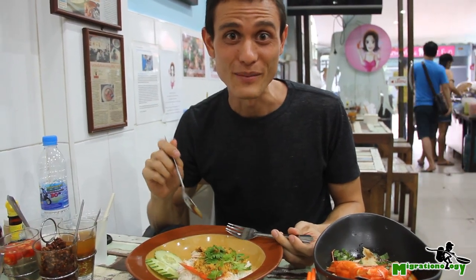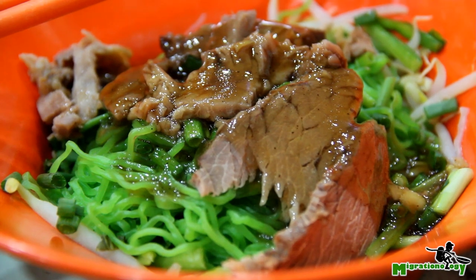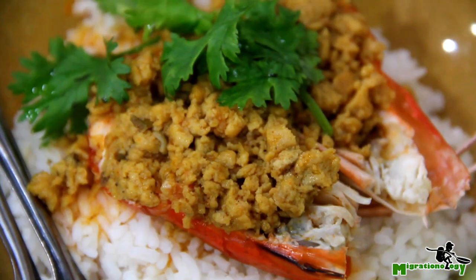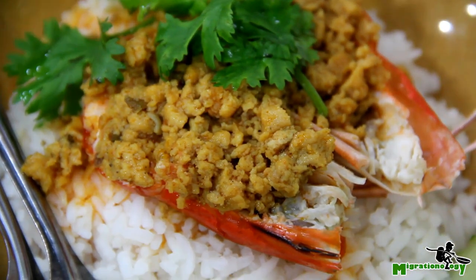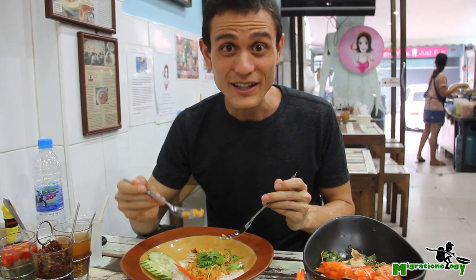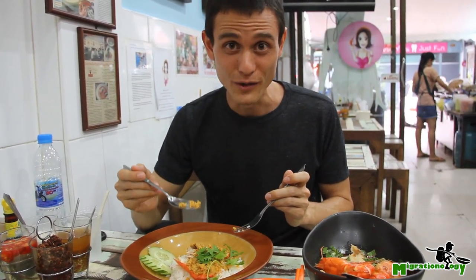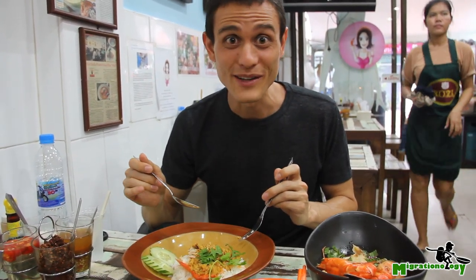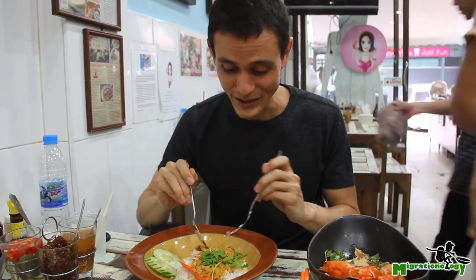But they also have a number of other really famous, insanely delicious looking dishes. The one I'm going to sample first is a big giant prawn topped with — I think this is crab — like the insides of the head of a crab, the oil from crab, and it's all on a pile of rice. They have a lot of seasoning, but I'm not even going to use the seasoning — it just looks too incredible.